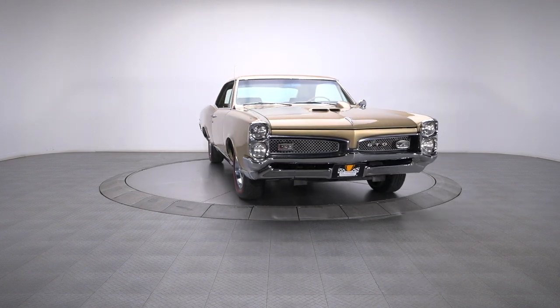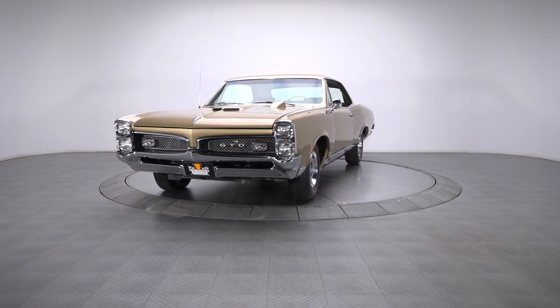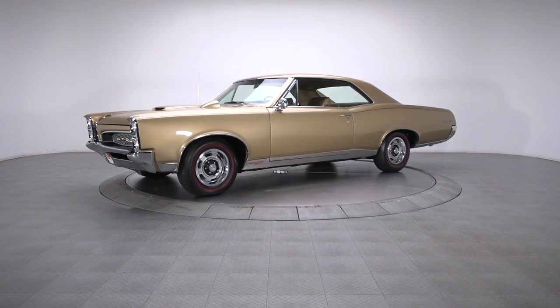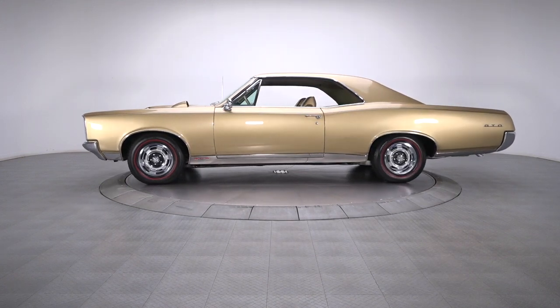When you're looking to grab a piece of Detroit's finest iron without closing out your retirement, a well-restored GTO is a smart purchase. And this national award-winning '67 is probably one of the coolest assets you can own.